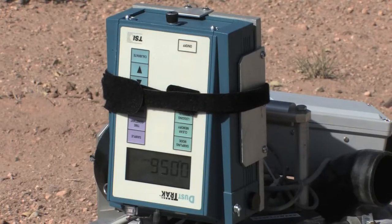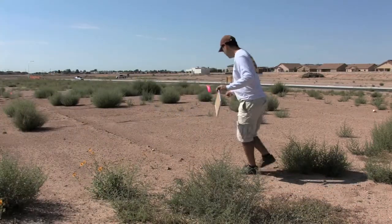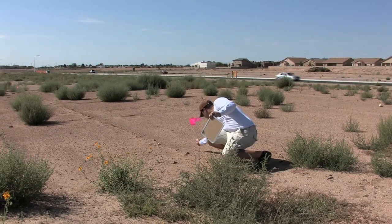During the test, dust emissions were recorded every second. Tests were conducted in four separate locations throughout each plot. This portable wind tunnel also included a GPS system that allowed for accurate mapping in conjunction with data collection.